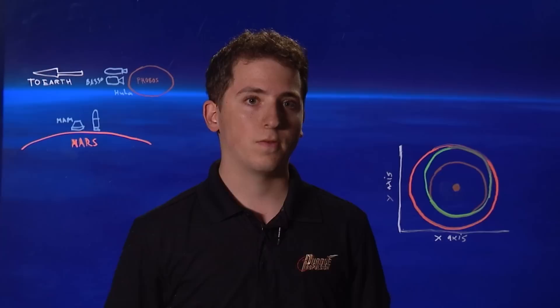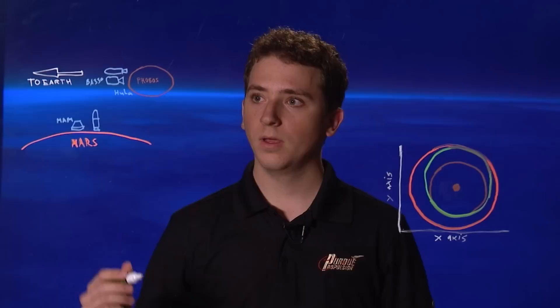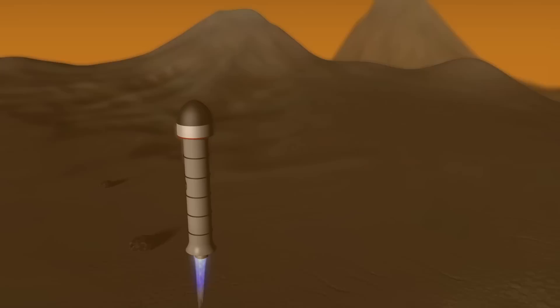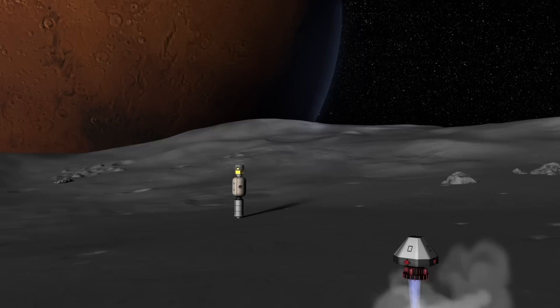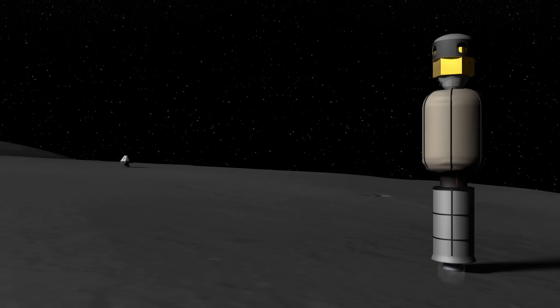The Mars Return Option, or MARIO, is a series of missions designed to bring a crew of up to six back to Earth from Phobos or Mars. The Mars Ascent Module, or MAM, will launch on top of its own rocket and bring the vehicle up to Phobos. From there, the MAM crew will dock with the human lander on Phobos and continue the journey back with the BA-330 and the Phobos return system, combining up to three crew from Phobos for a total crew of six.